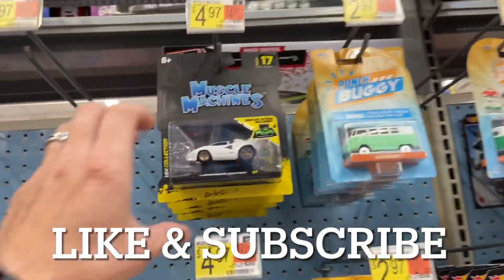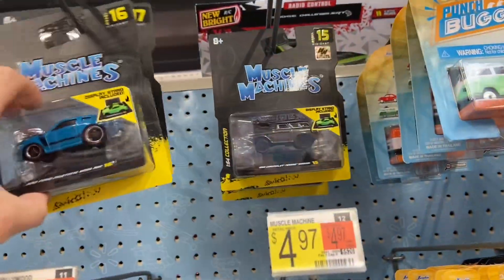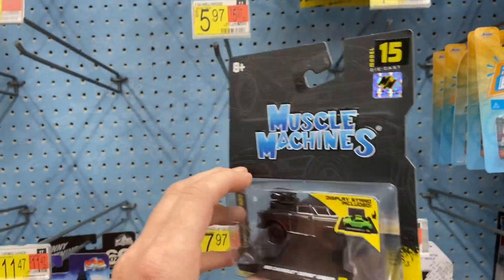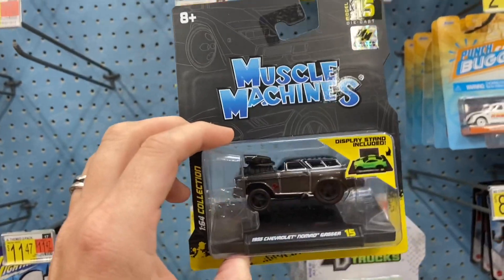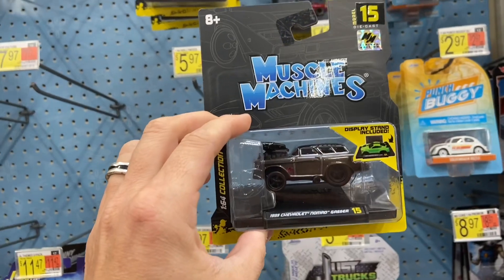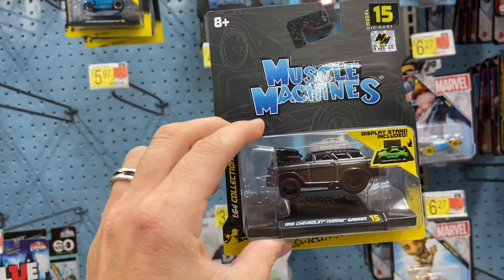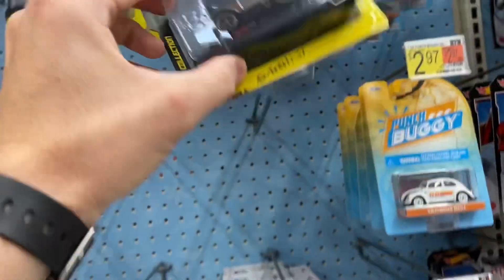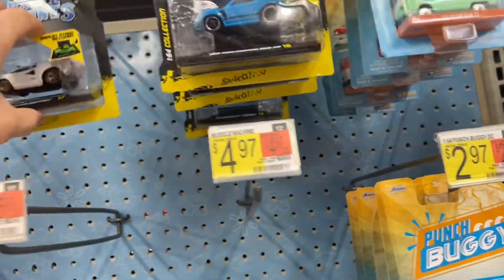So I found the Muscle Machines chase yet again. This is the fourth one I found — I bought two. It's pretty good. I'm on the west side, probably 30-40 miles from Kansas City on the Missouri side. So you got a chase here. If you're looking for one, it's at this Walmart — maybe I'll put the name up here.